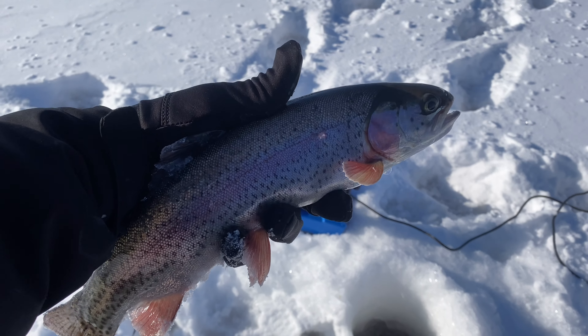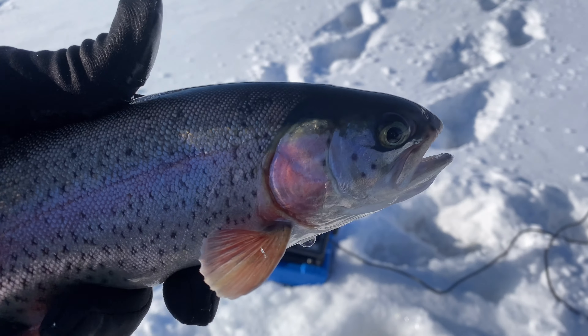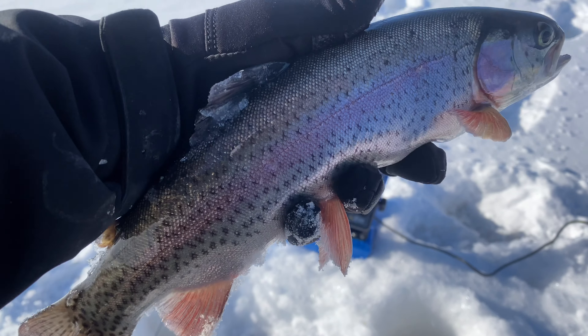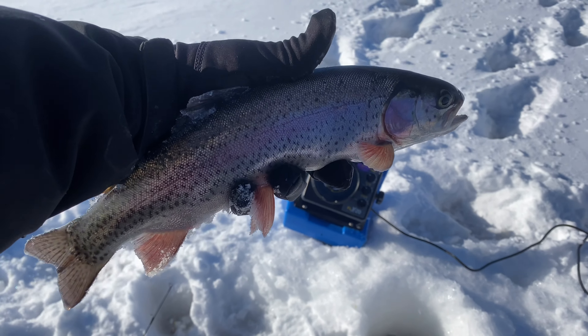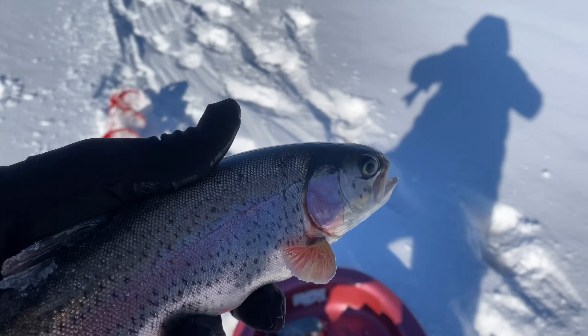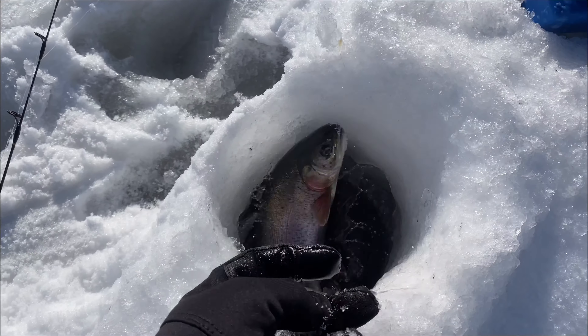Got a nice one here — this is definitely the biggest one of the day. It came in on the same lure I've been using all day. I also lost a really big one at the hole earlier, but this one makes up for it. Let's get a measurement on him — he is a 14-incher! A 14-inch trout. Let's get him right back down.